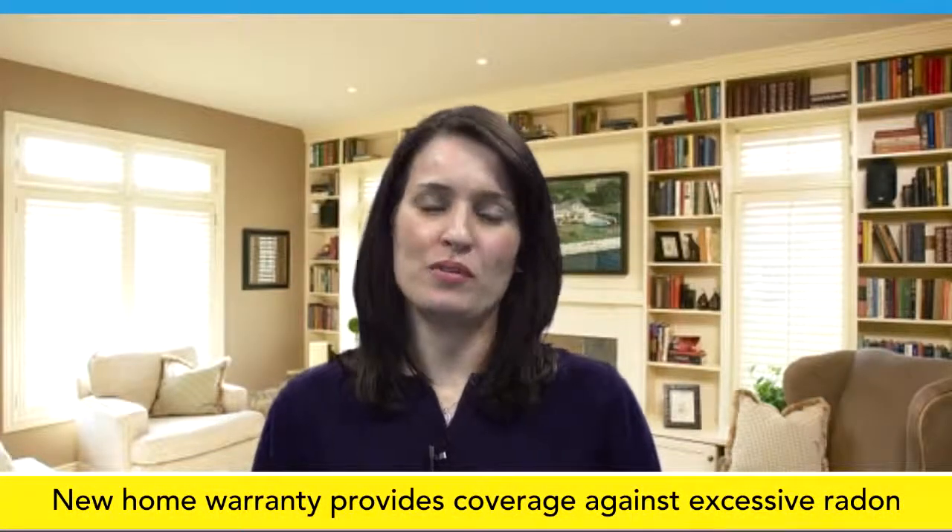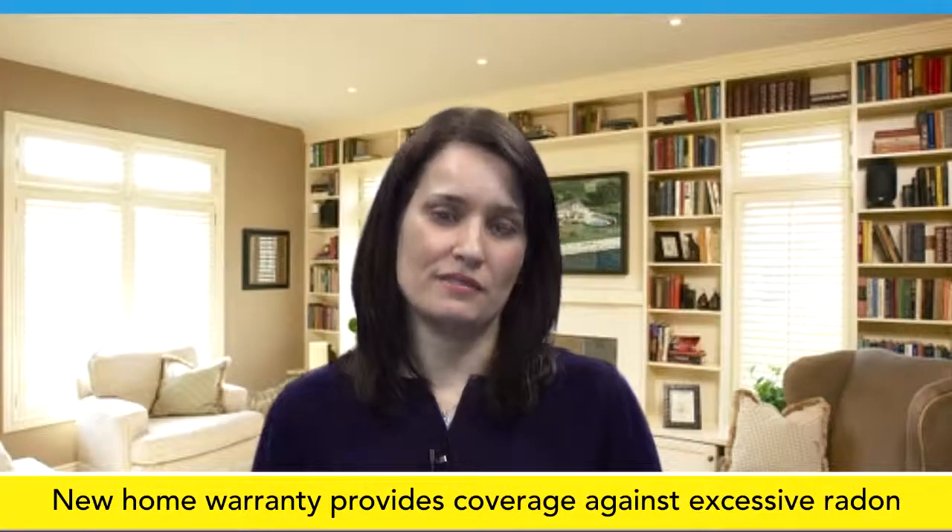According to Health Canada, exposure to high levels of radon over a long period of time can increase one's chances of developing lung cancer. The New Home Warranty Program provides coverage against excessive radon. This video explains what radon is and how new homeowners can make a warranty claim if the level in their home is above Health Canada's guideline.